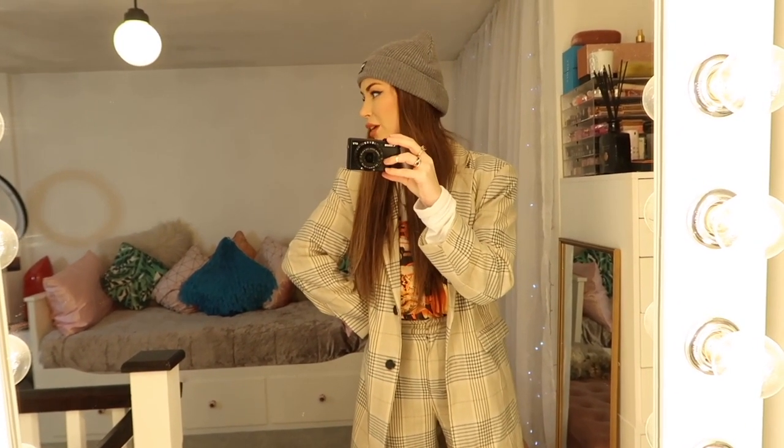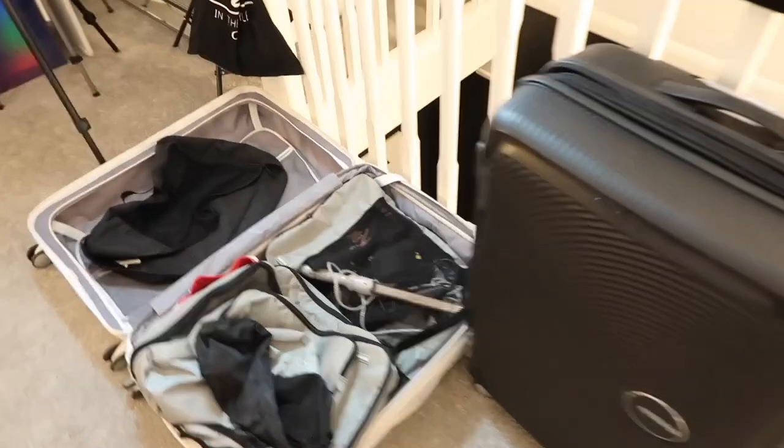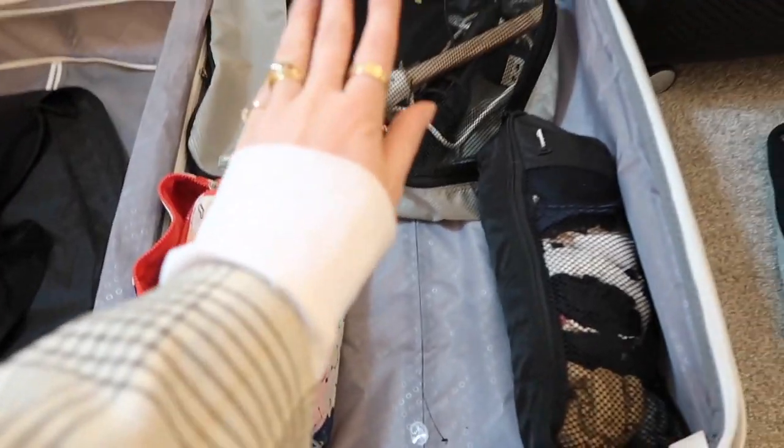Hey guys, so it's day two of packing. I just got back from London from a few meetings, and I literally only have a few hours — well, the rest of the evening — but tomorrow morning I leave for Miami. So we've got to get this done. My wash bag's nearly done, same as electricals and underwear. Let's move on to bikinis.